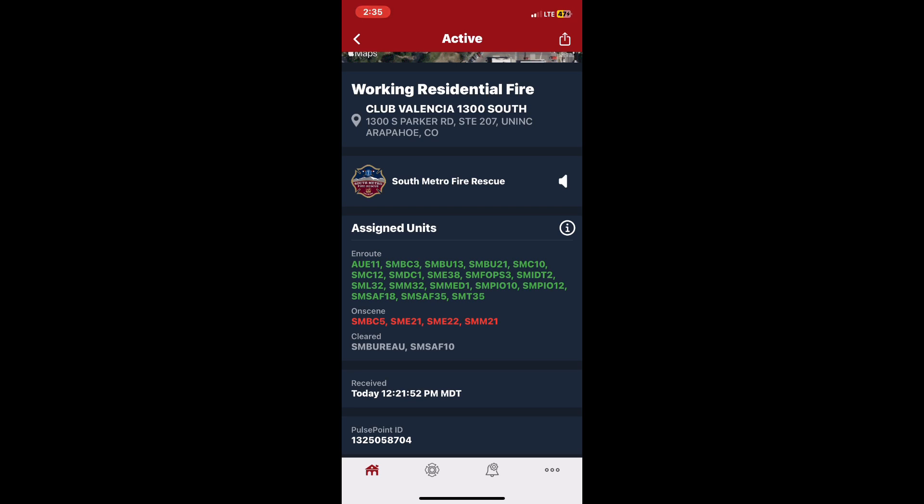Engine 11, on a 75-year-old female, conscious, breathing, with difficulty speaking between breaths. They advise to come to the back of the house for best access to the French doors.